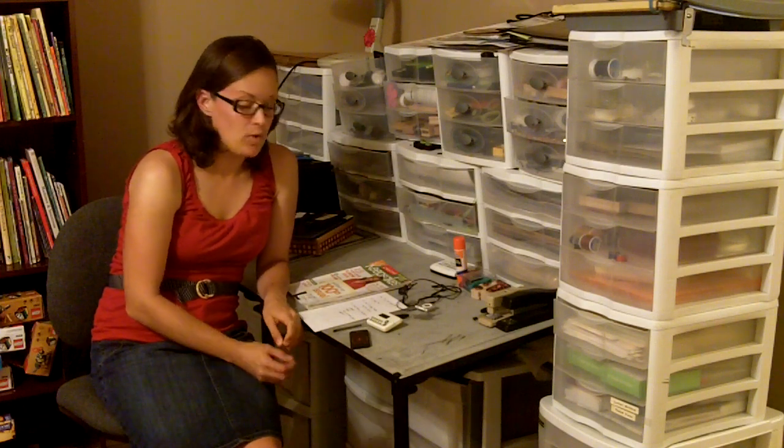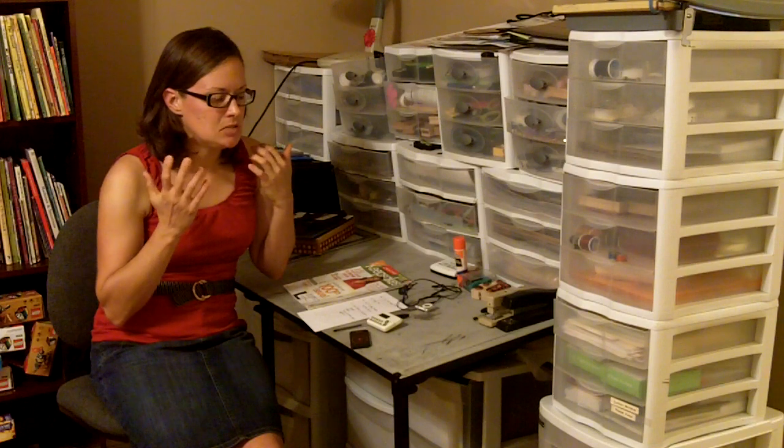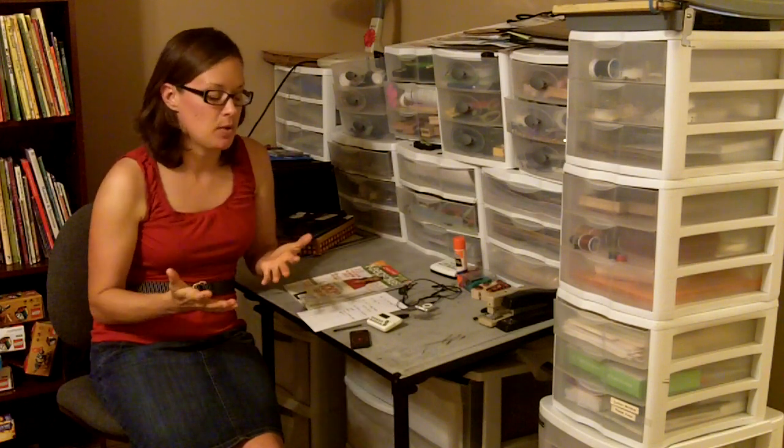Hey guys, it's Rachel from Free Scrapbooking Ideas and Videos.com and I'm going to share with you how I overcome scrapper's block, or some of the ways I try to. The number one thing to remember is sometimes it just doesn't happen, but I'll give you some of the things I try when I feel like I need to get something done and I'm just not feeling creative or don't really know where to start.